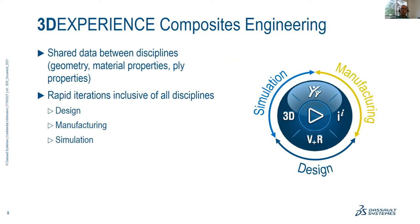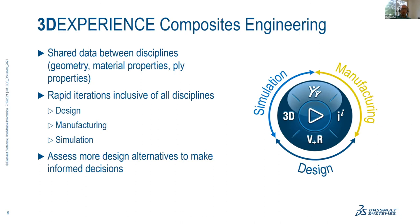Because we have seamless transfer of data between all disciplines involved in composites engineering, we're able to assess more design alternatives and make informed decisions throughout the process. We have dedicated technologies to support multiple manufacturing processes.